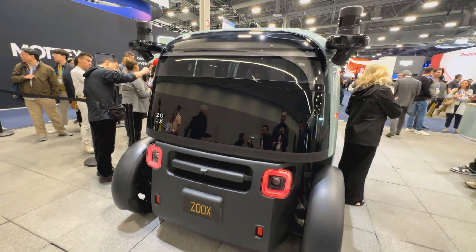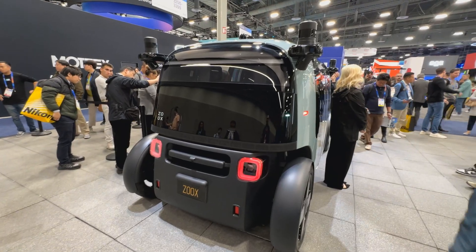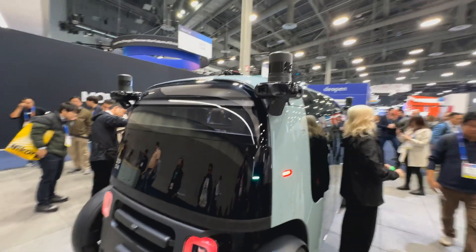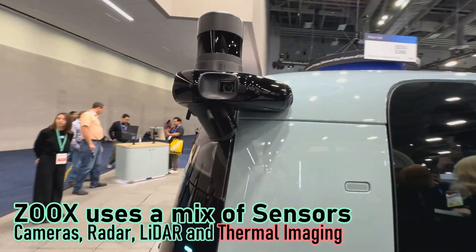There are radar sensors in here — an undisclosed amount — but they're all behind that shiny black plastic. Let's look at one of the four pods on this vehicle. They have an excellent view of the surrounding environment.